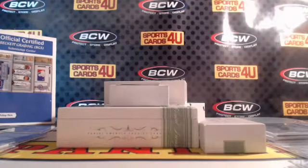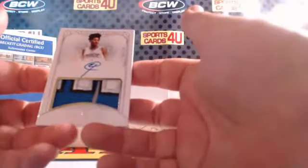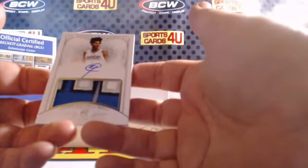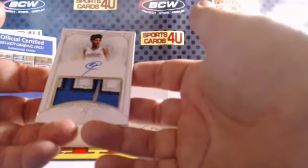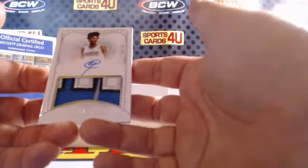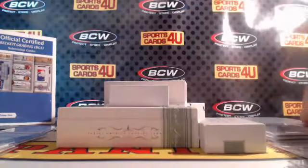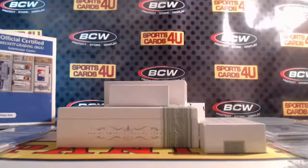We got some big-time action coming up, guys. 41 out of 99 five-color patch autograph rookie for the Magic — Alfred Payton. We got one box to go.